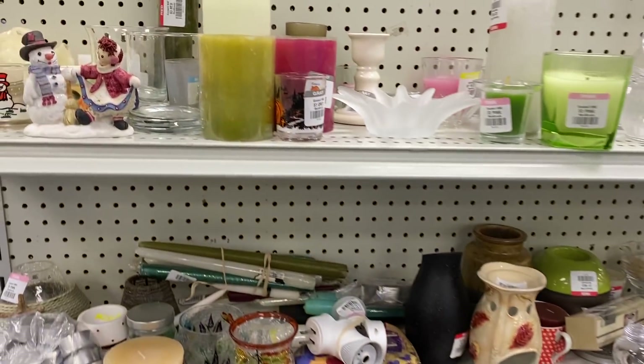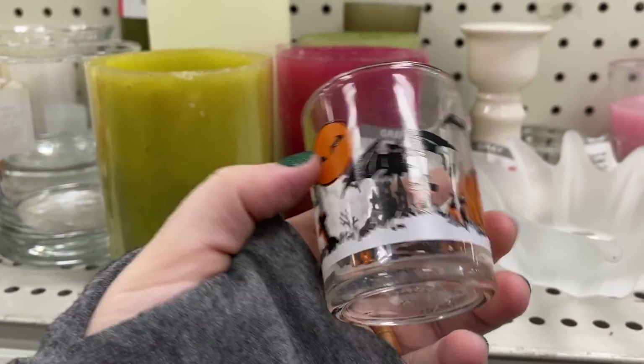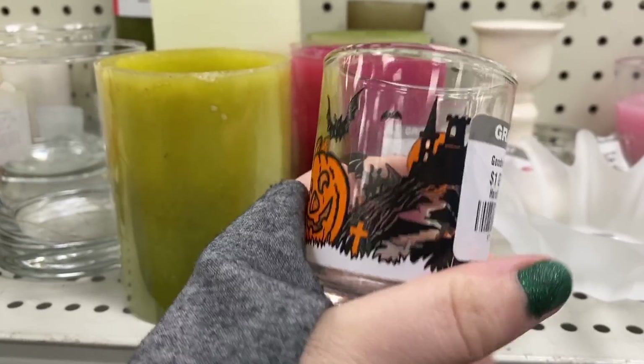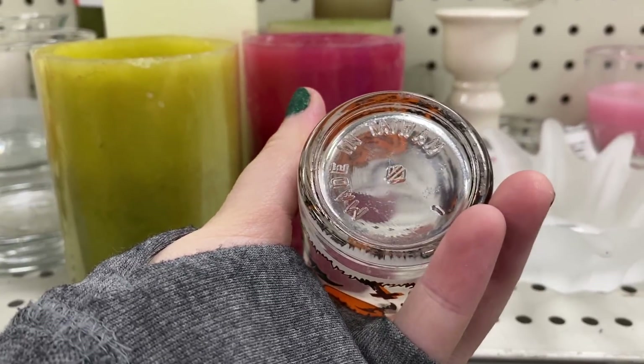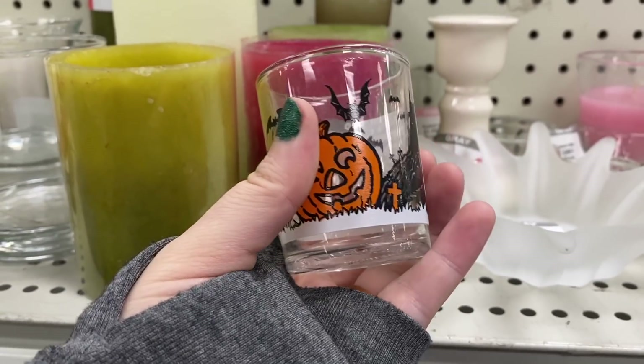I still have not been having much luck finding any Halloween decor — it's been such a bummer. I did happen upon this piece in the candle section. They're only asking a dollar. I thought it was a cute little votive holder. You could always use it for various things; it doesn't have to just be for candles.